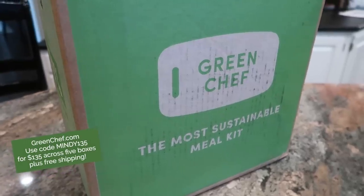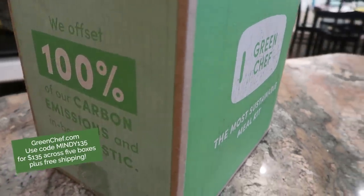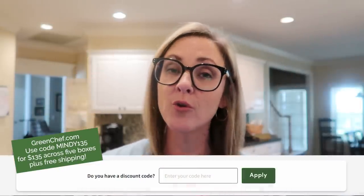Right now you can get $135 off across your first five boxes, plus free shipping on your first box, when you visit greenchef.com and use my promo code MINDY135. That's $135 off across your first five boxes, plus free shipping on the first one. Thank you again to Green Chef for being a long-time supporter of my channel — don't forget to visit the link in the description box or go to greenchef.com and use code MINDY135.